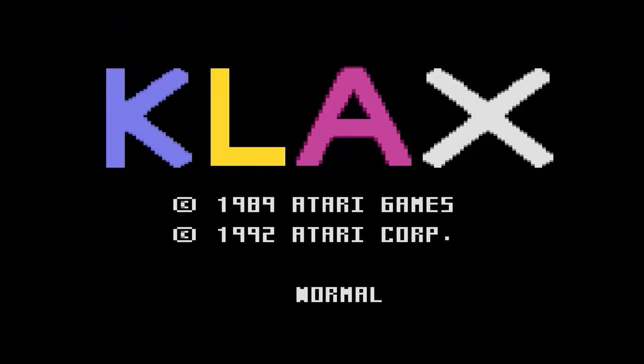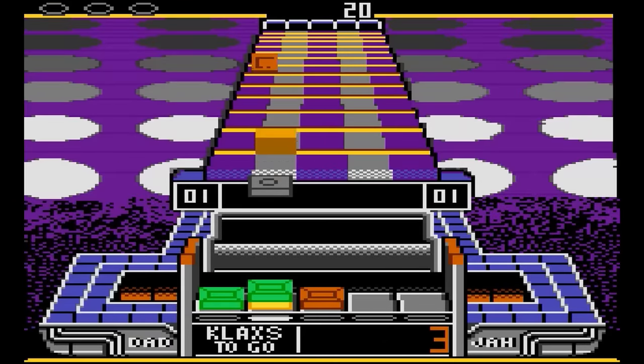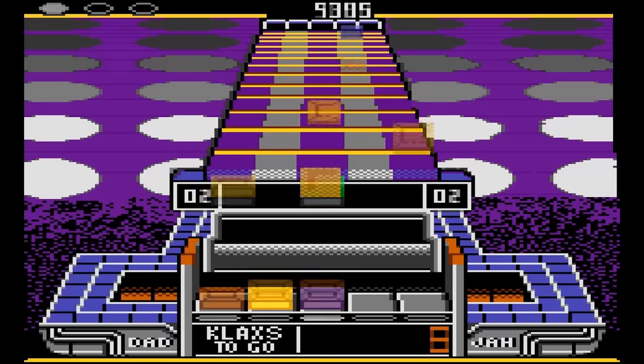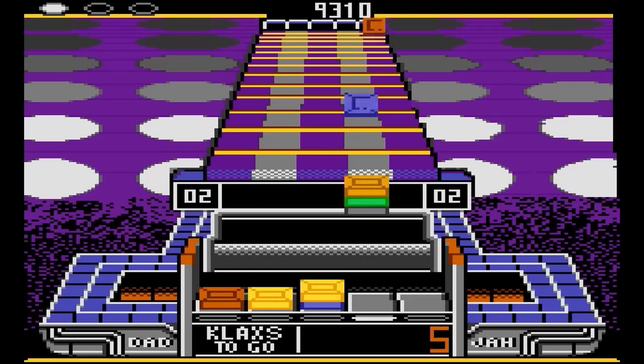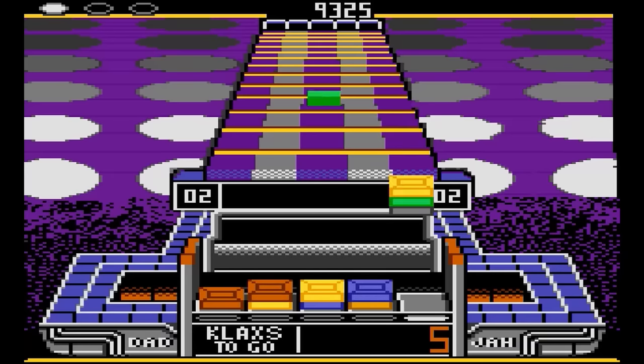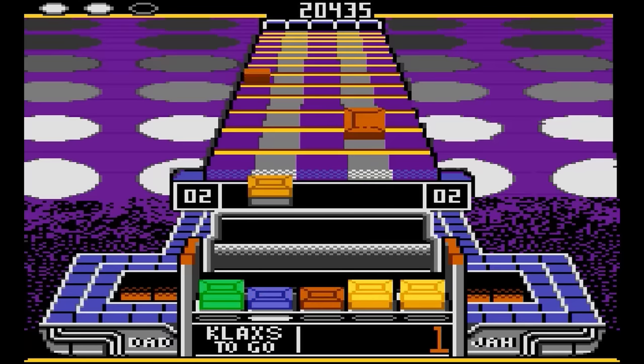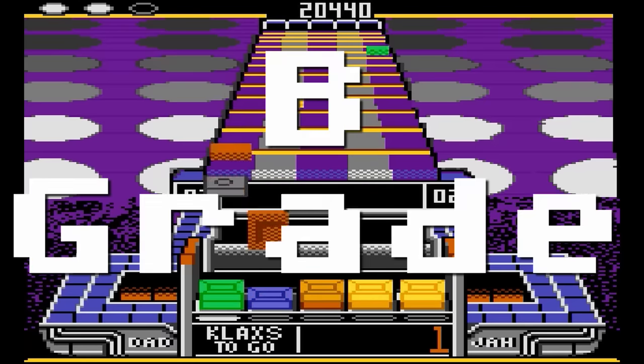Klax — this game was never officially released, but it was about to be when Atari pulled the plug. However, Rescue Soft Productions later released some copies in limited quantities. I love Klax, so I wanted to include it because it's basically completed. Just match the tiles horizontally, vertically, or diagonally. This version is pretty good, but it does seem to lack sound. I'd give it a B-grade.